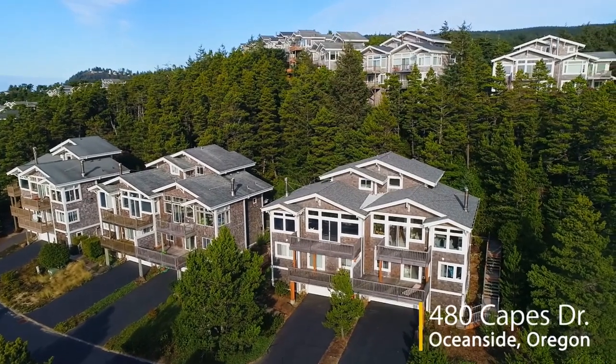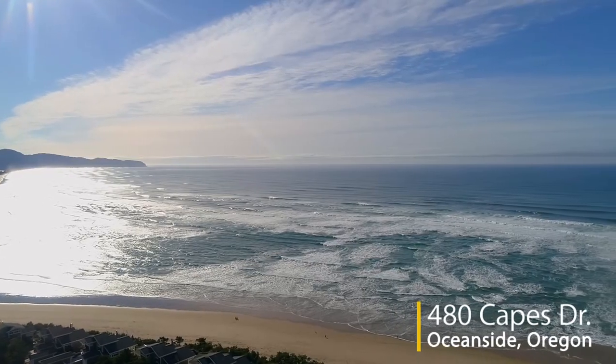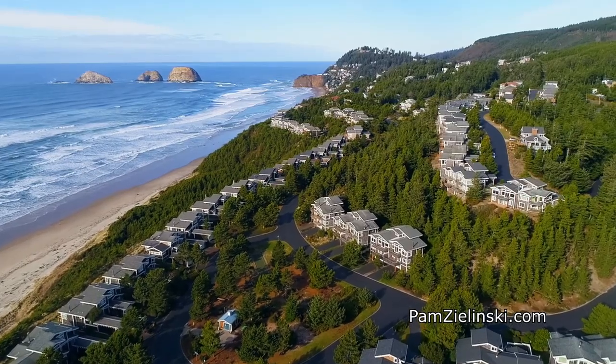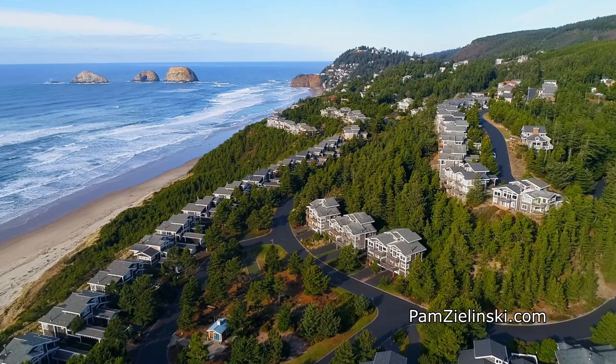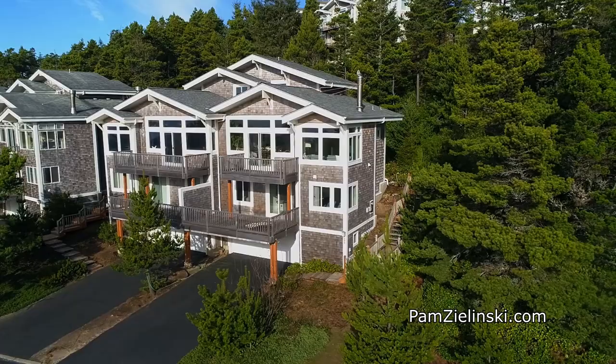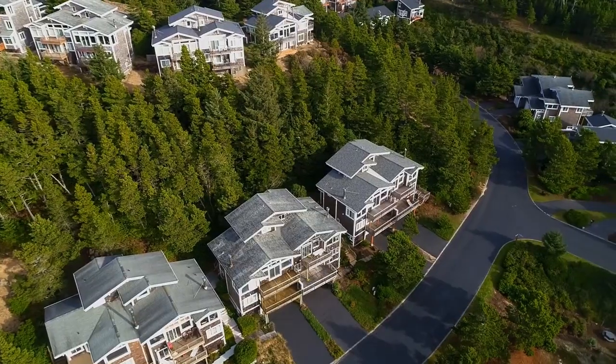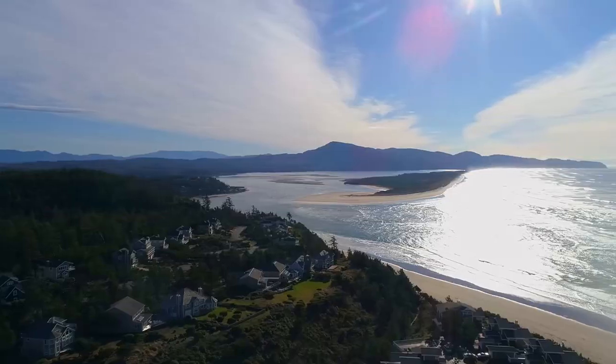Welcome to this gorgeous craftsman home offering panoramic whitewater ocean views in the Capes, a quiet gated oceanside community. It's ideally located across from a park and backs into a green space with expansive decks for taking in the views. Plus it's just yards from a beach trail.